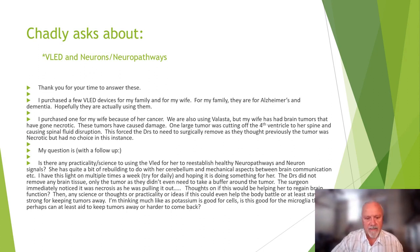My question is: is there any practicality or science to using the VLED to establish healthy neural pathways and neuronal signals? She has quite a bit of rebuilding to do with her cerebellum and mechanical aspects of brain communication. The doctors did not remove any brain tissue — only the tumor — as they didn't even need to take a buffer around it. The body had built a sac around it, similar to a cyst, so her neurons probably saw pressure from the tumor but a very high percentage may still be intact. That's a very good thing.